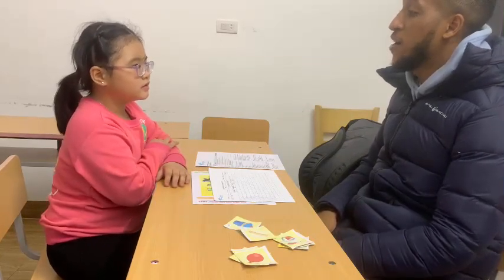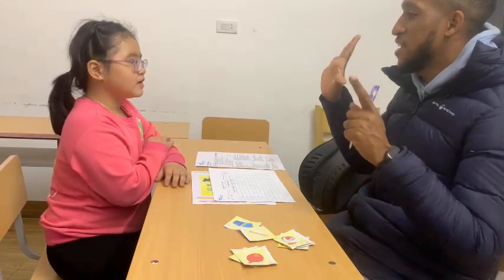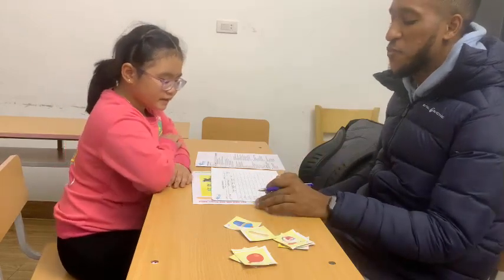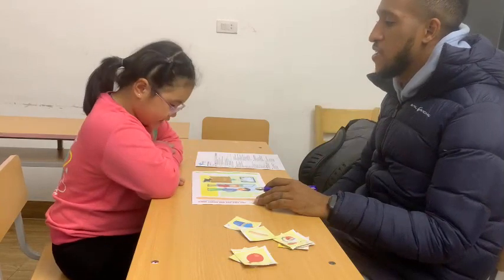And how old are you? Are you 5 years old? Are you 6 years old? I'm 7 years old. Very good. Rabbit, today we have speech test. Are you ready? Ready. Very good.